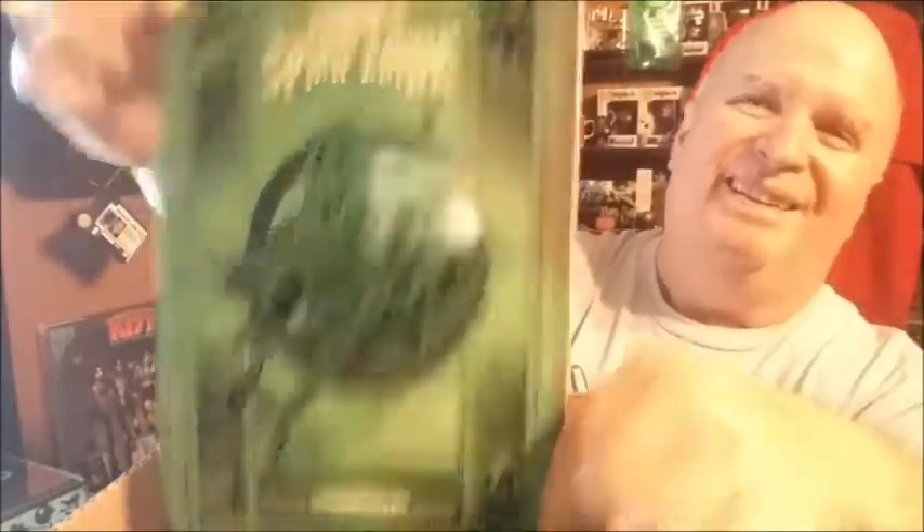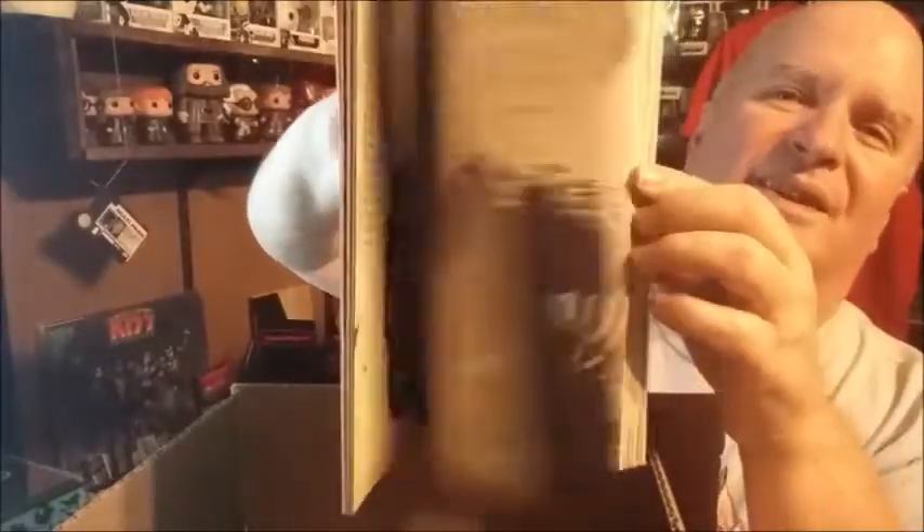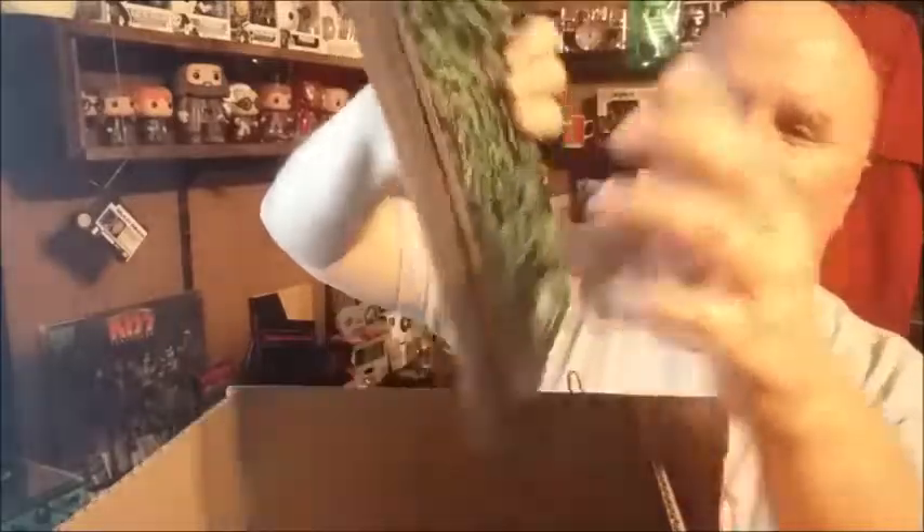Here's the book — Tobin's Spirit Guide, Ghostbusters edition. A quick look inside shows all the ghosts and spirits and things of that nature.